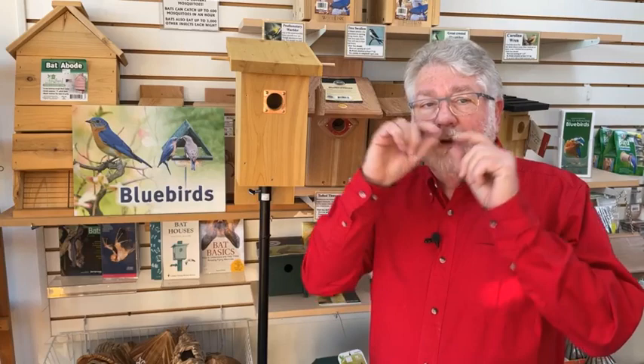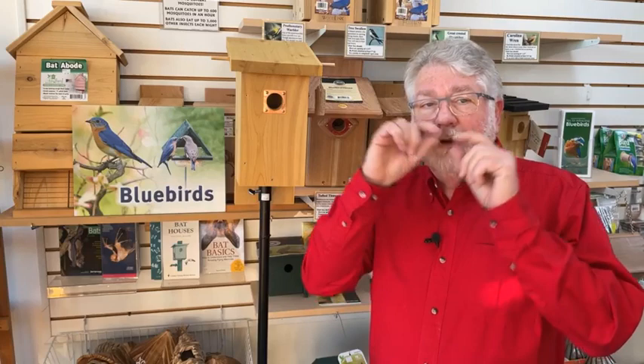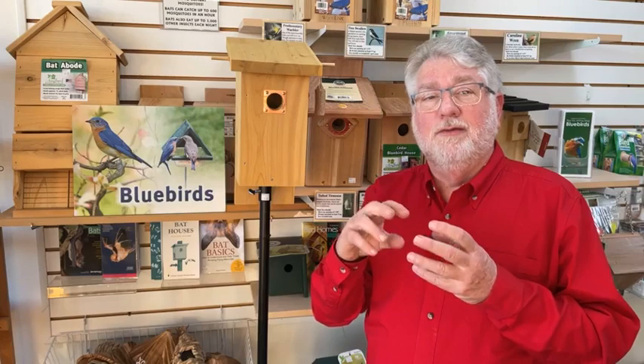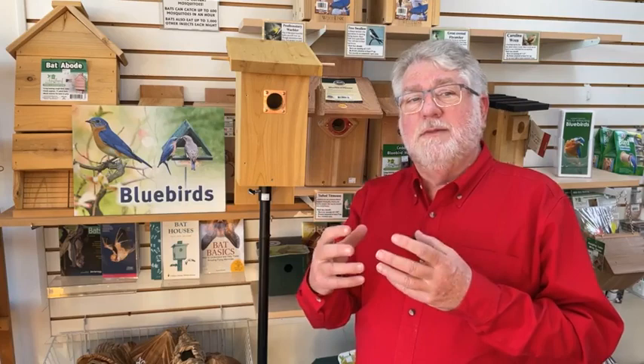You'll even see them take a sprig of grass and pass it to the other one, and they'll go in and out of bluebird boxes — that gets people excited. They may even take a sprig or two of fresh grass into your nest boxes. So this is when you need to get your nest boxes ready. They're not going to lay eggs in our area here in Kansas City until probably early April, maybe late March, but they are checking out potential nesting sites.